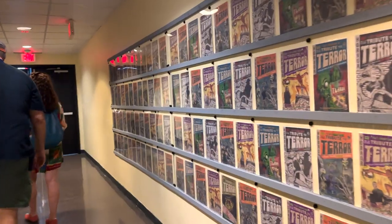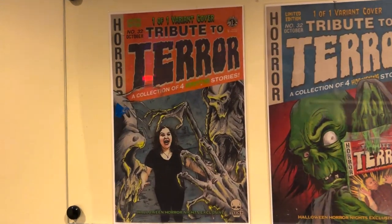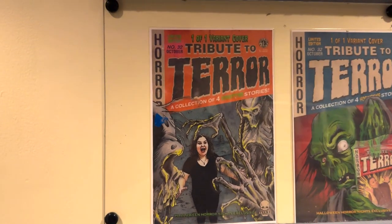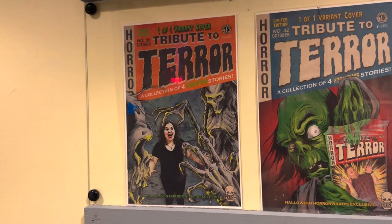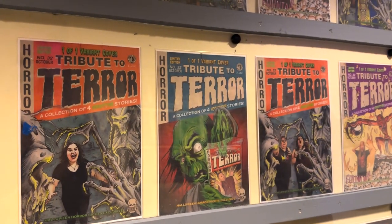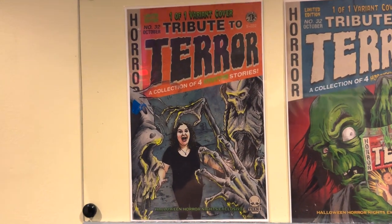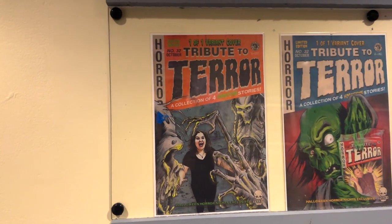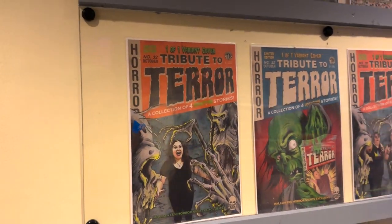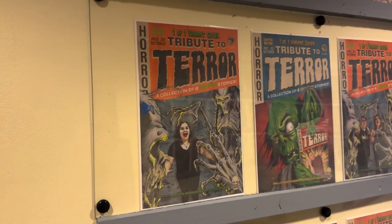Every year the Tribute Store does something where you can be a part of it — this year it's comics. There were five different comics to choose from; I chose 'Grave Consequences' and sent in my picture. It stays on display the entire HHN season and then they mail it to you when it's over. It's a pretty hefty price — over $80 including shipping — but I think this one was so worth it, and it's the coolest they've ever done for this.